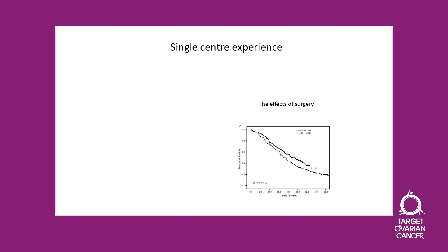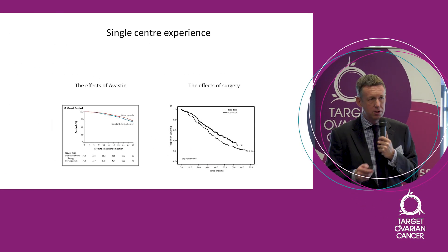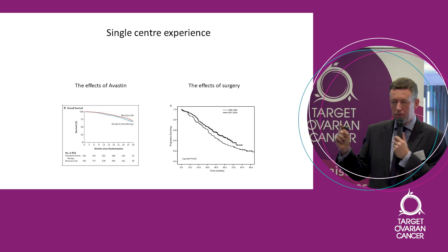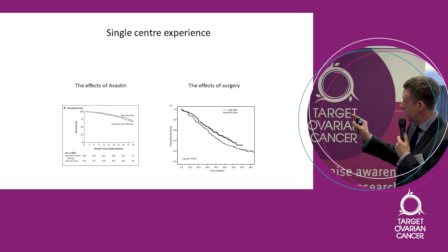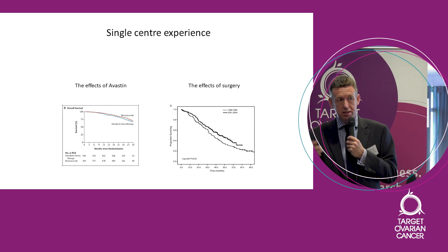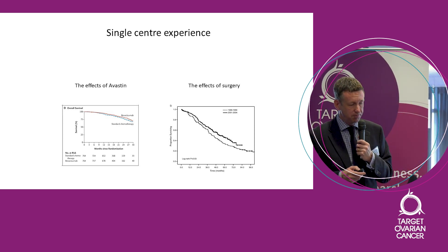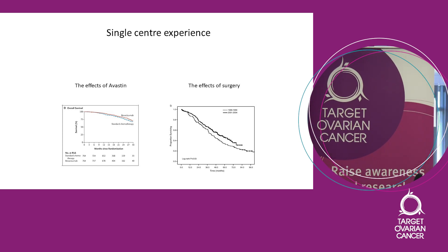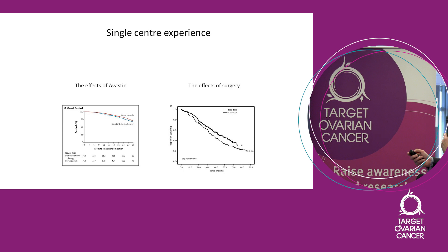Just to give you an idea, that's the graph we've just been looking at, and that's the similar graph for the effect of bevacizumab — bevacizumab is better than control, there's a little bit of a gap. But I'm going to argue the gap for surgery is bigger than that. I would argue surgery is the single most important thing you can do in terms of improving outcome — arguably better than bevacizumab — but I'll let the oncologist argue that back later on.